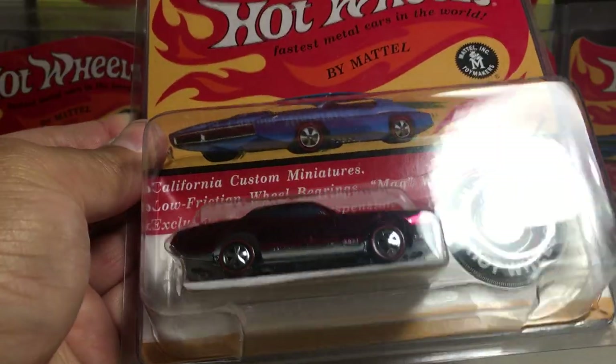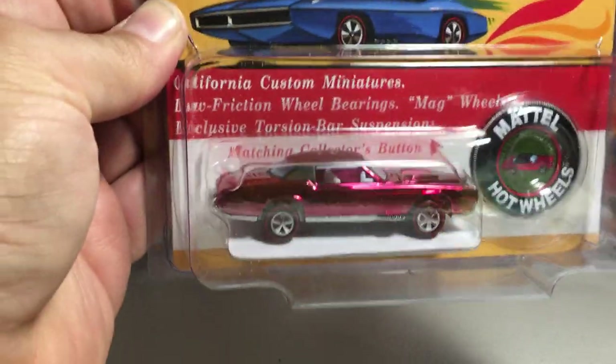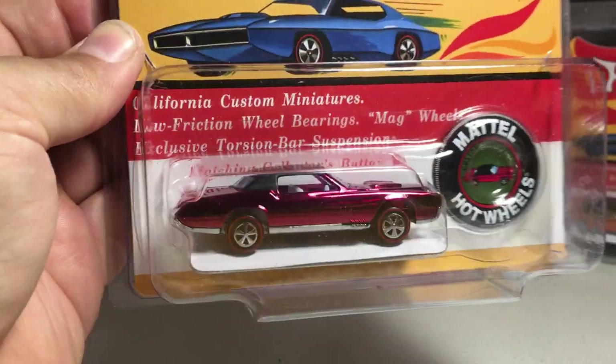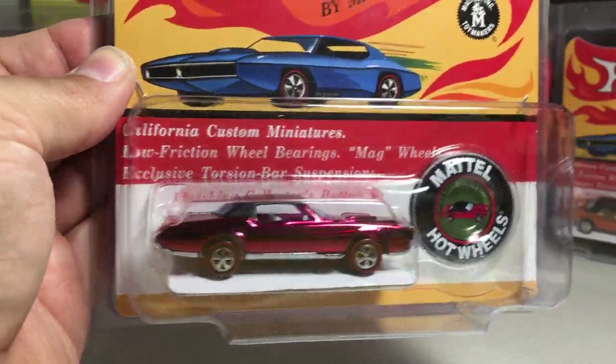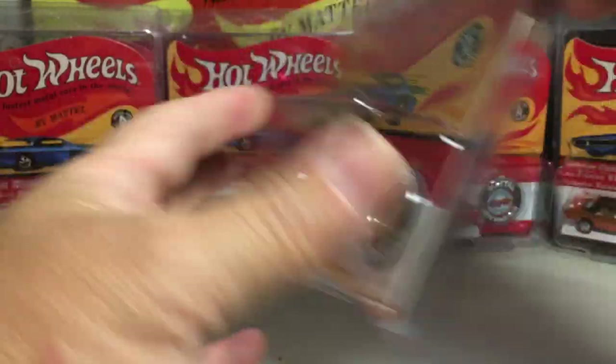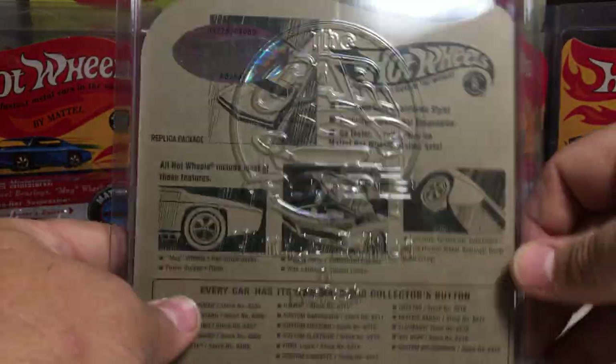Next we have the custom Eldorado — another really awesome Cadillac casting. Black top, like a rose-red color. They made 5,000 of that one.